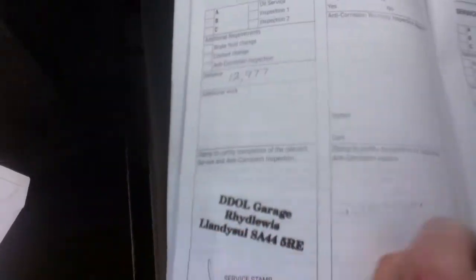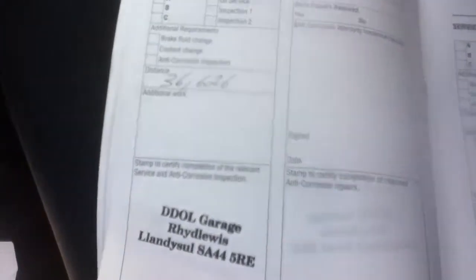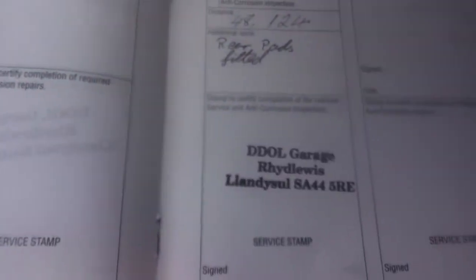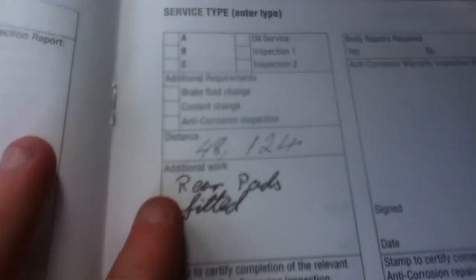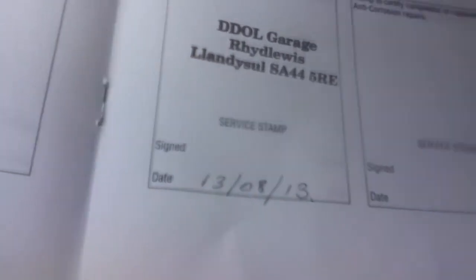The vehicle has had one former keeper. It comes with four service stamps — one, two, three, four — last serviced at 48,124 miles on the 13th of August 2013.